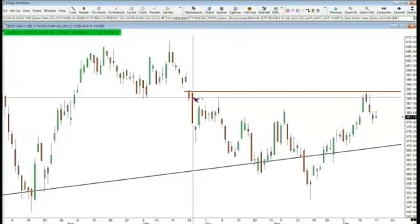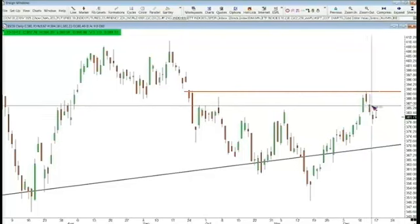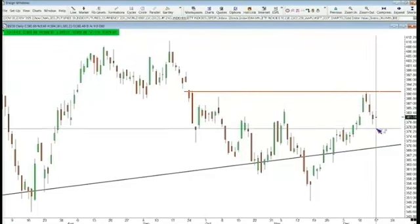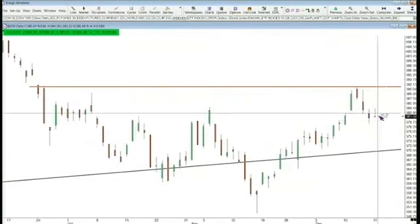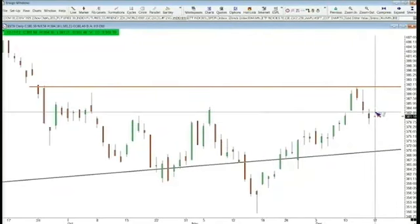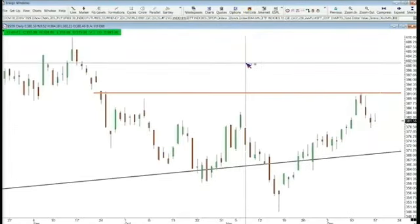Let's look at the Philadelphia Semiconductor Index — the SOX. It hit a level of horizontal resistance at the September 25th high and the gap down from September 24th — that high was $391.92. That level was hit last Wednesday as well. It has traded off since then. The bear is still in control of the SOX, trading down towards the bottom of its range. For this market to move higher, it's going to need the SOX to move higher as well as the financials.